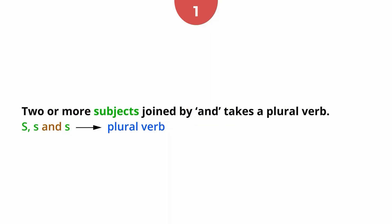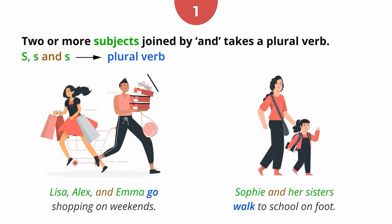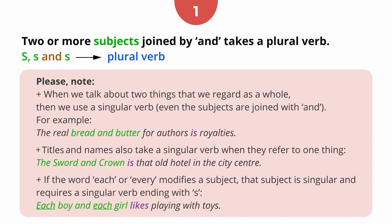Rule 1: Two or more subjects joined by 'and' takes a plural verb. Very often we list singular subjects joining them with 'and'. For example, 'Lisa, Alex and Emma go shopping on weekends.' 'Sophie and her sisters walk to school on foot.' Please note: when we talk about two things that we regard as a whole, we use a singular verb even if the subjects are joined with 'and'. For example, 'The real bread and butter for authors is royalties.' Titles and names also take a singular verb when they refer to one thing: 'The Sword and Crown is that hotel in the city centre.' If the word 'each' or 'every' modifies a subject, that subject is singular and requires a singular verb ending with 's'. For example, 'Each boy and each girl likes playing with toys.'